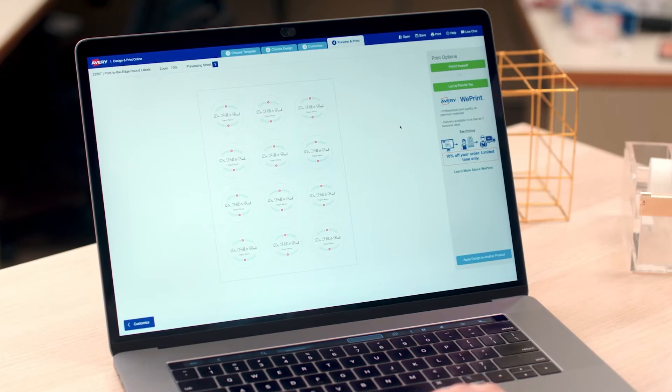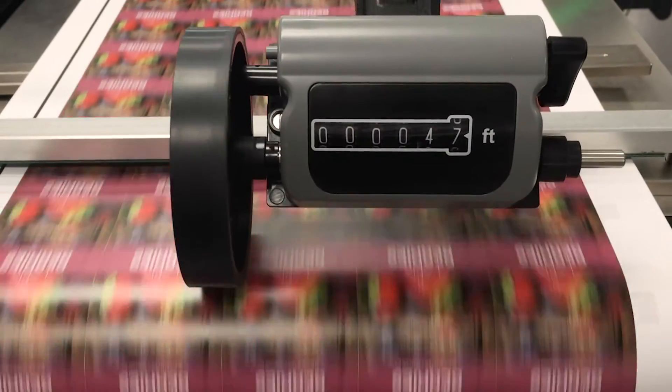All done in minutes, without an aerospace engineering degree, using Avery's design and print online software. Or we can print it for you with Avery WePrint.